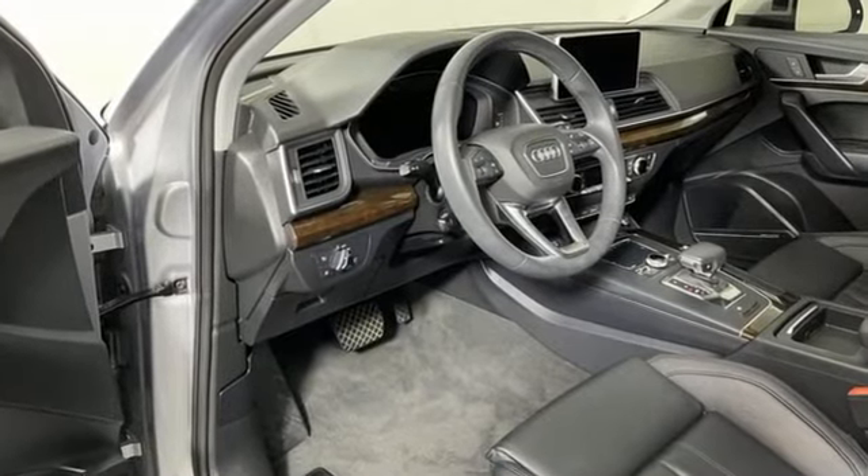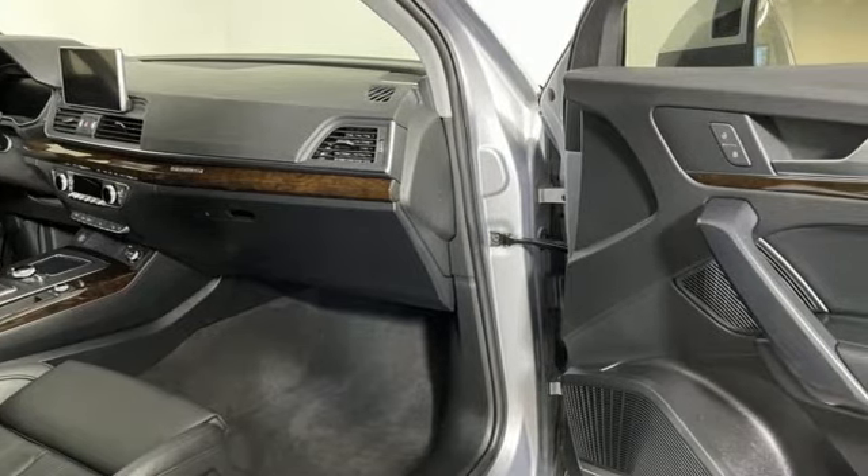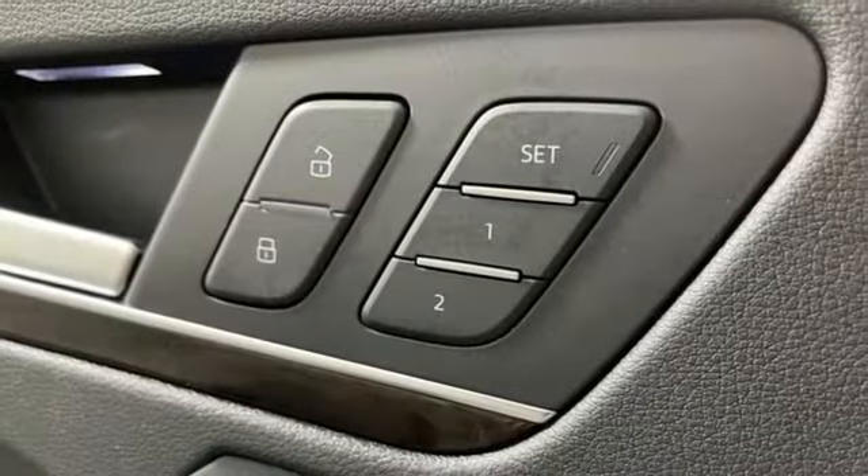Edmunds.com notes it's easy to see why the Q5 has such a broad appeal, being a favorite pick for active singletons and small families alike.